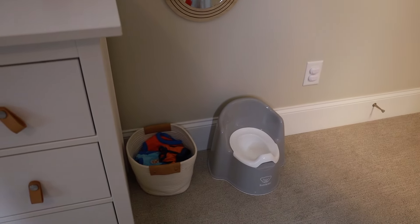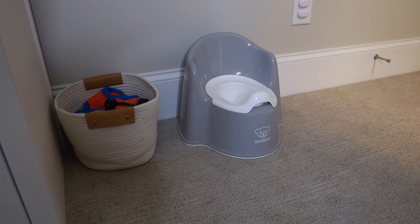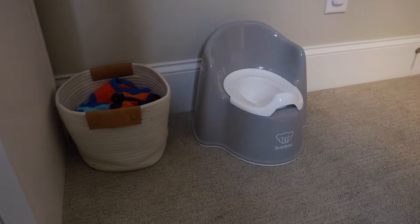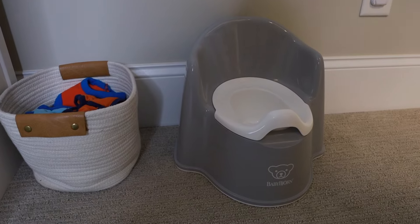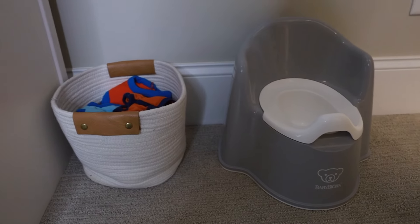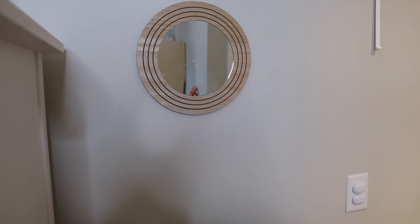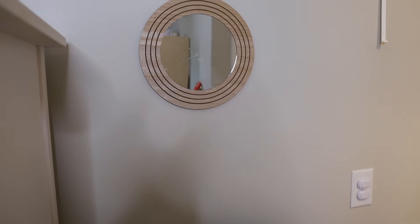The next area in my son's room is his little potty area. We have been transitioning him to using the larger potty but sometimes we do still use this one, so I'm keeping it in here for now. The only things over here are his small potty — this is the BabyBjörn potty — and then a basket of his underwear. Above I have a small mirror that is just his height so he can look in it when he's getting ready or just wants to see himself.